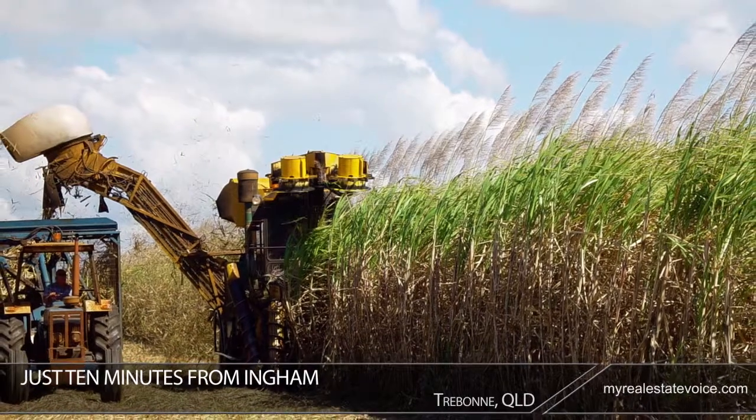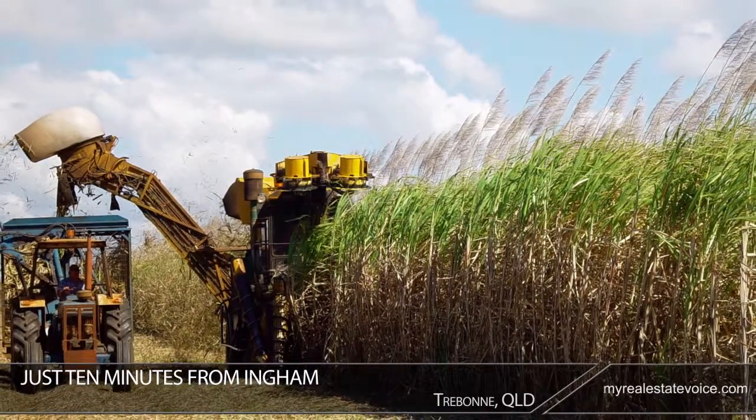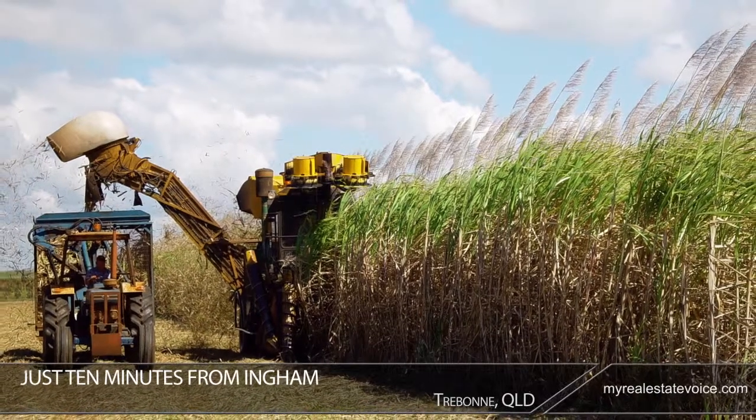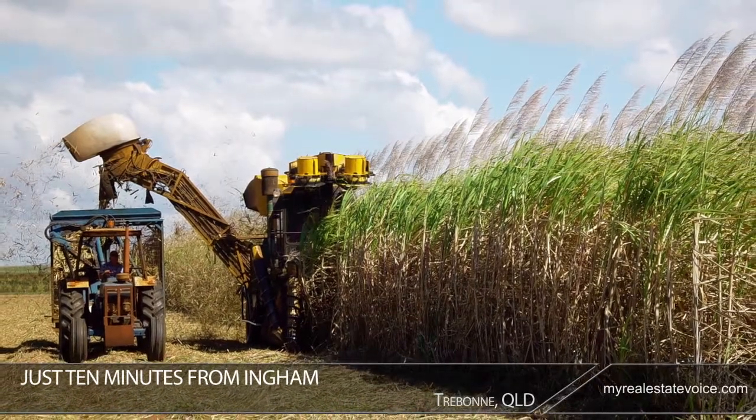Just 10 minutes from Ingham, an historic city with all the lifestyle essentials including restaurants and schools, Trebonne offers everyday convenience in a peaceful location.